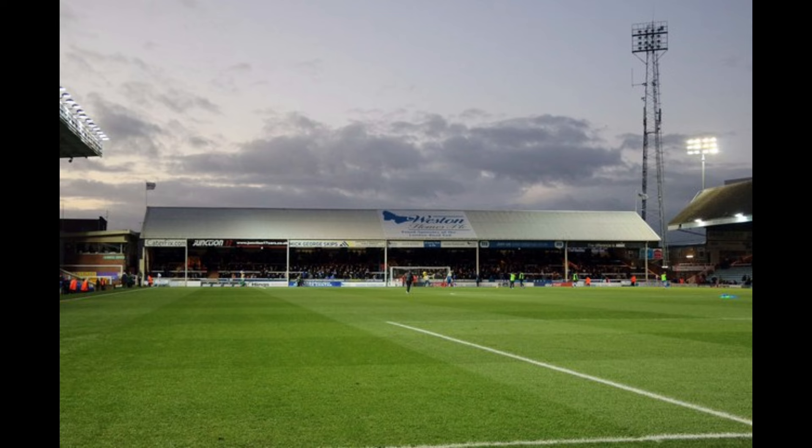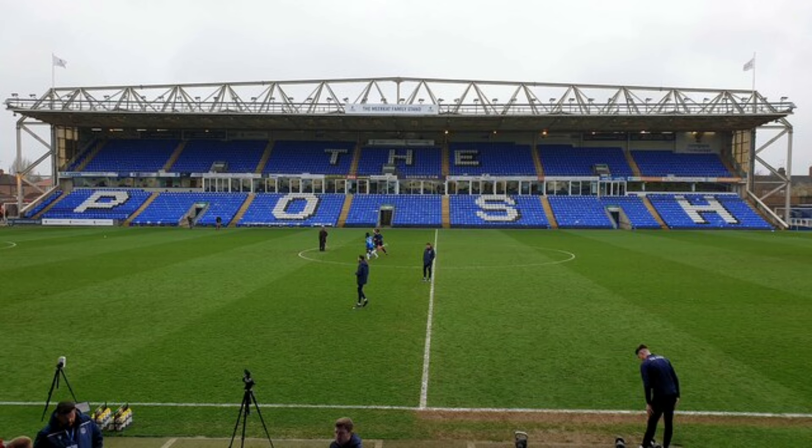Another 300 seats were taken from Millwall's The Den ground, as Millwall were about to move into a new stadium with a capacity of 3,605. The main stand's facilities were also improved to include a pub, conference area, and a retail shop.